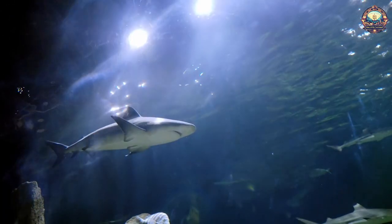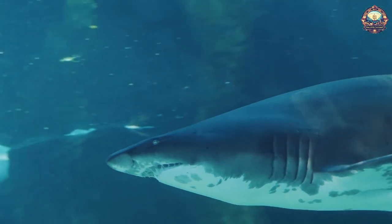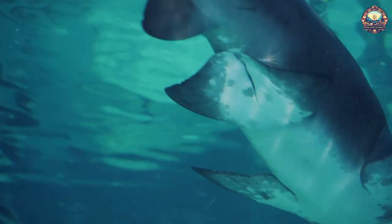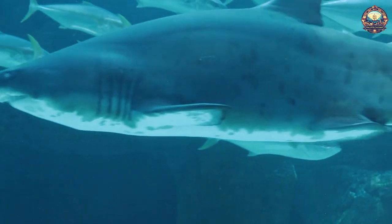10. Sharks. Sharks have specialized receptors on their snouts called ampullae of Lorenzini. These receptors help the shark detect electric fields given off by potential meals. This can come in handy in the deep blue sea, where prey may be far away or camouflaging themselves.